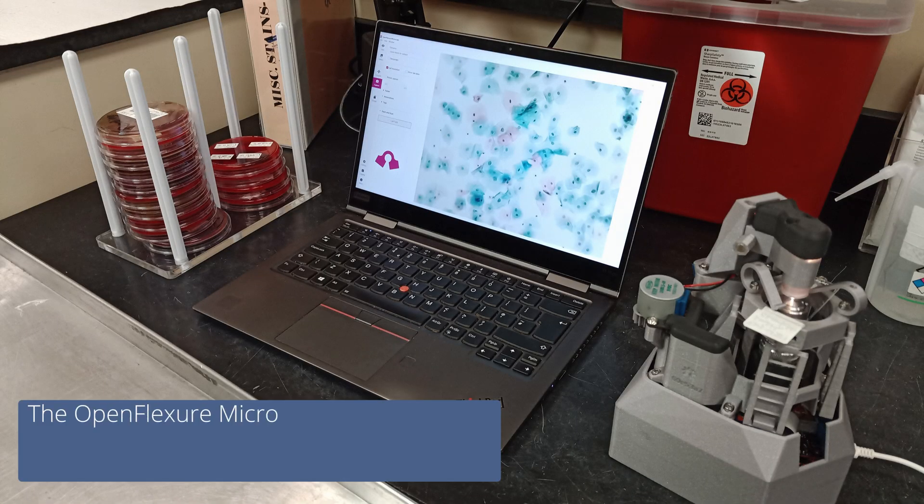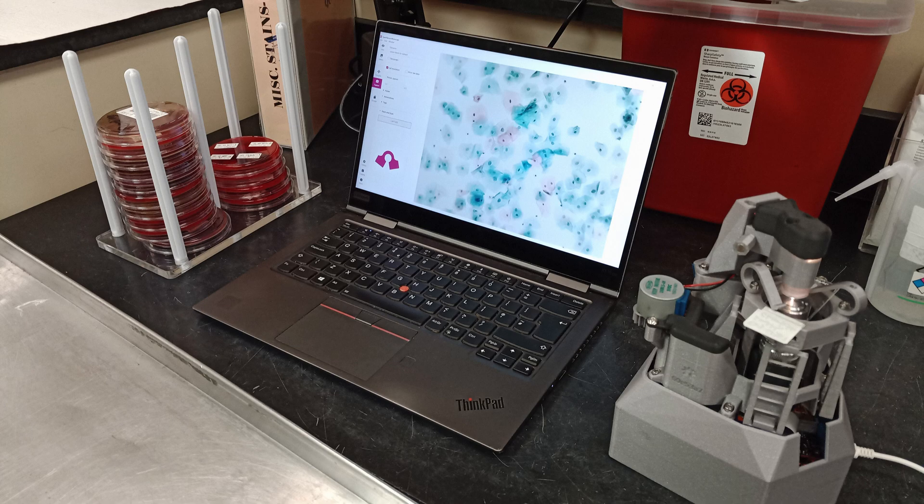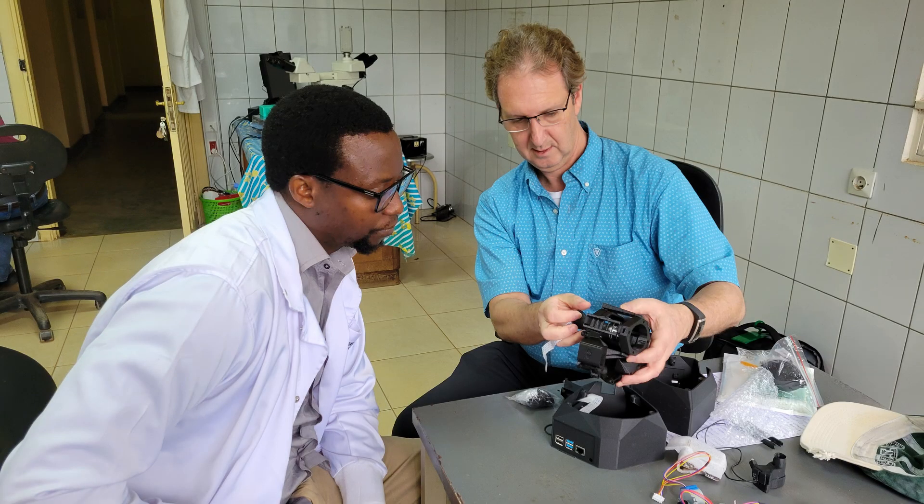We present a 3D-printed, low-cost, open-flecture microscope. As a robotic microscope made from parts costing less than about 300 US dollars, it's designed to be made and maintained locally to the clinic where it's used.